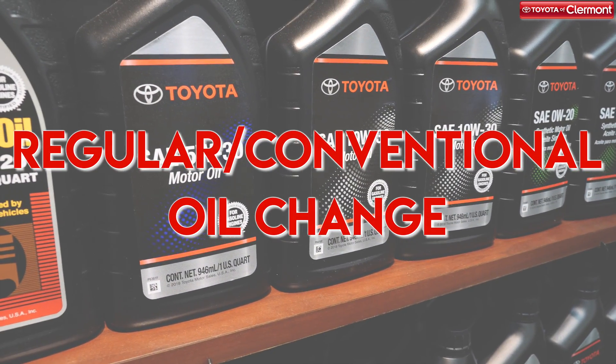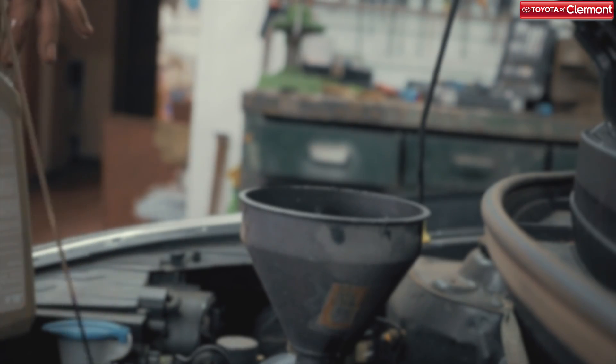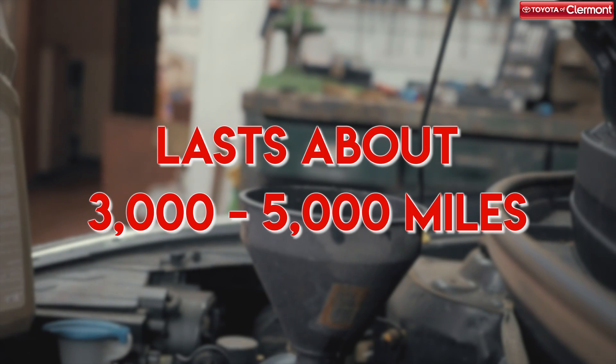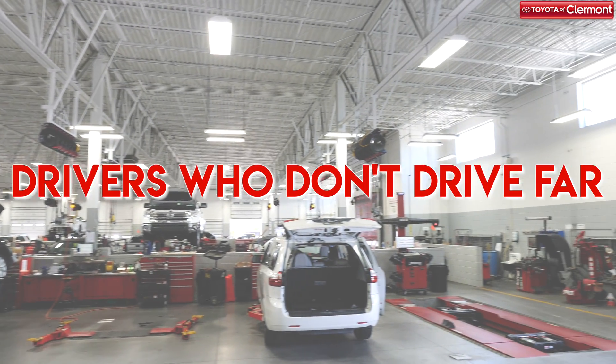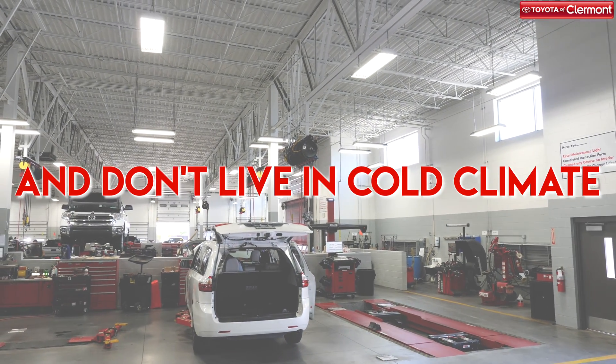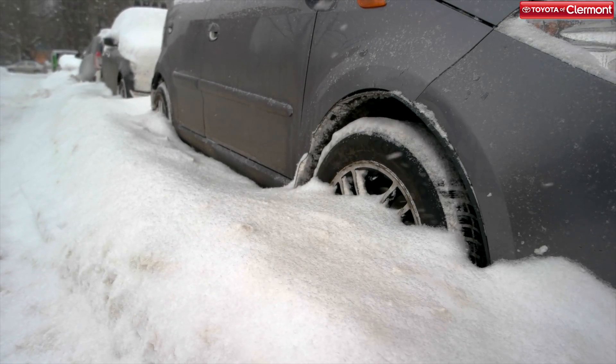The first type of oil change that we offer in our auto service department is the regular or conventional oil change. Conventional oil typically lasts anywhere from 3,000 to 5,000 miles and is the most economical choice. We recommend this type to drivers who don't plan on driving too far daily or who don't live in colder climates, as this oil doesn't necessarily perform well in different environments.